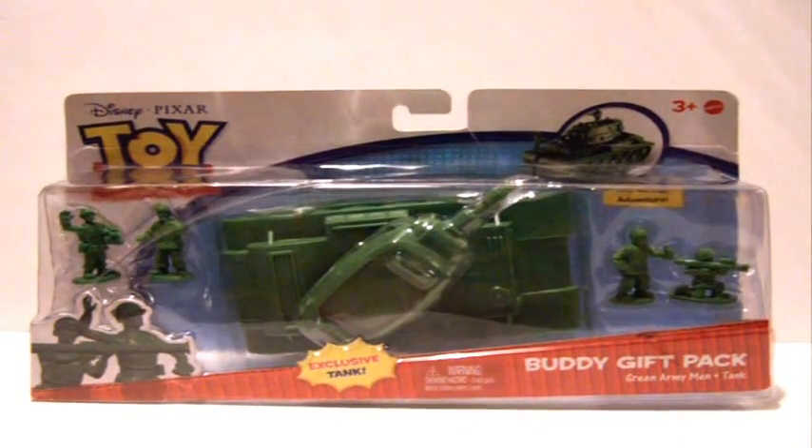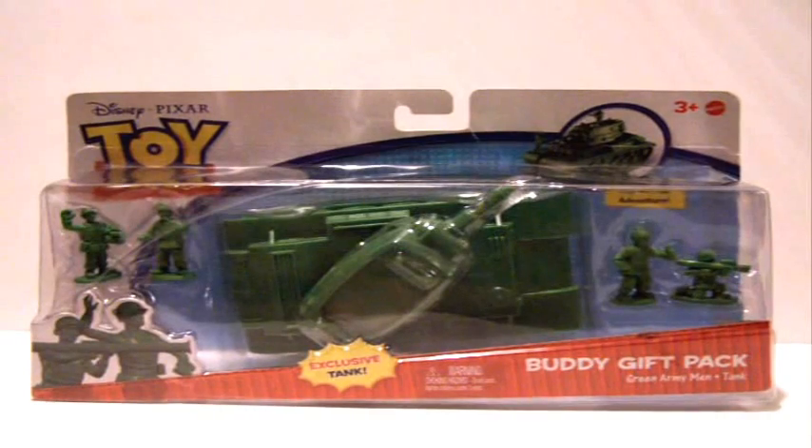Hey, what's up YouTube? This is Vincent Gonzo, and I'm here with another Toy Story review. It's been a long time since I've done one of these, and I finally found something worth doing.